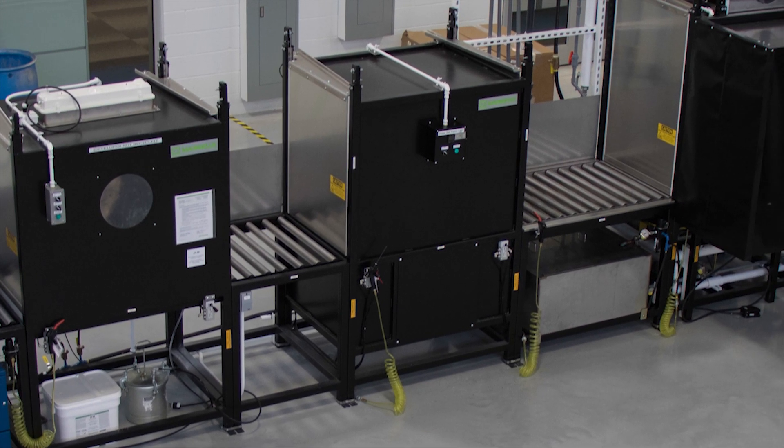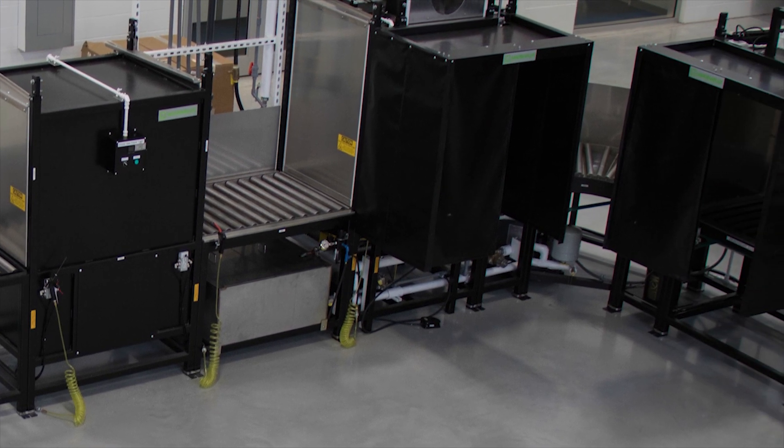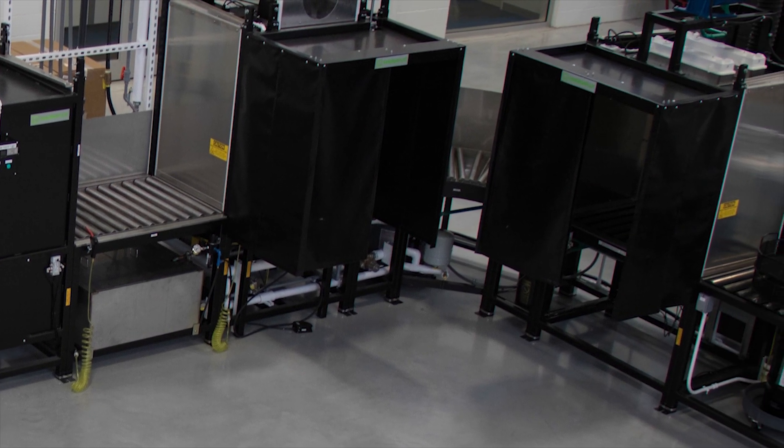Magniflex modular penetrant testing stations for large-scale and high-volume processes make it easy for you to create a custom FPI system.